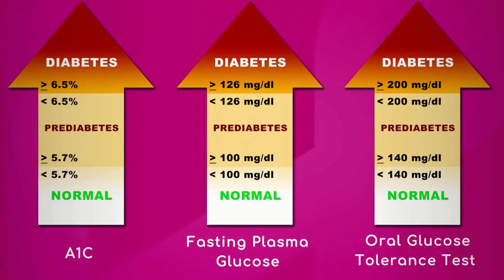The hemoglobin A1c is a test that averages your blood sugar over three months. Your doctor can do that, or you can get a kit from your local pharmacy. A normal result is less than 5.6. The pre-diabetes range is 5.7 to 6.5, and you're diabetic if your test results are greater than 6.5.